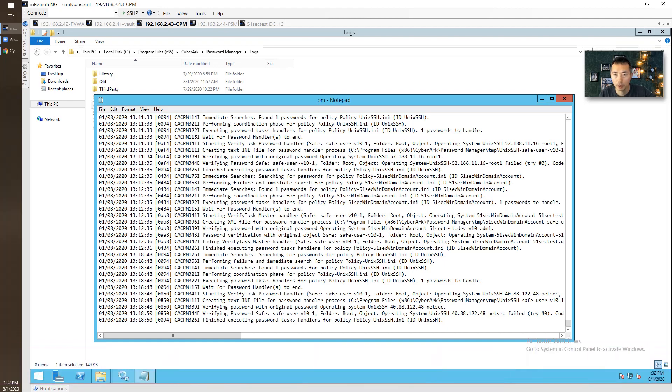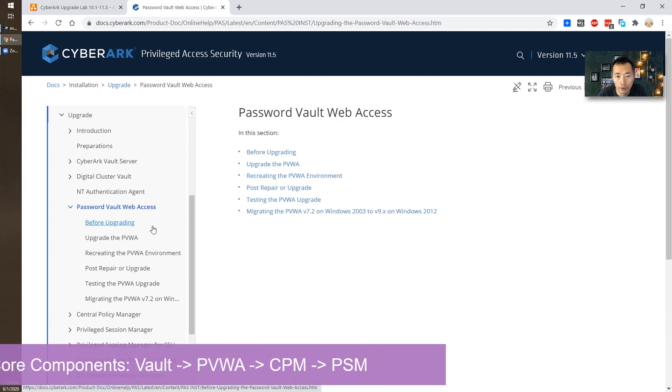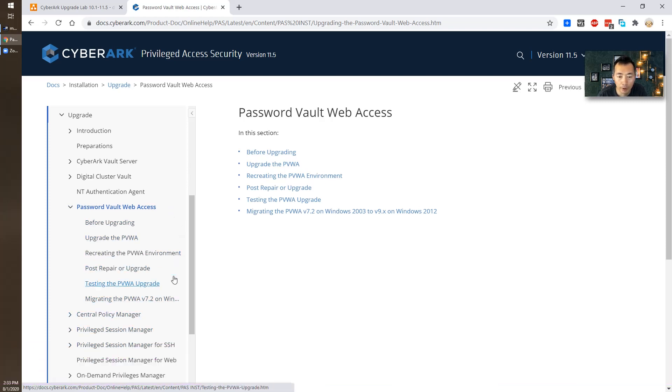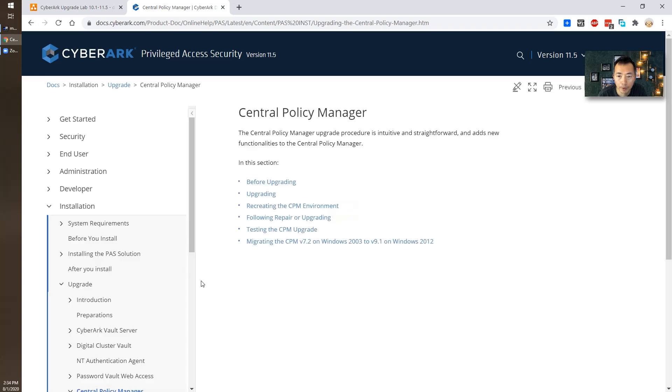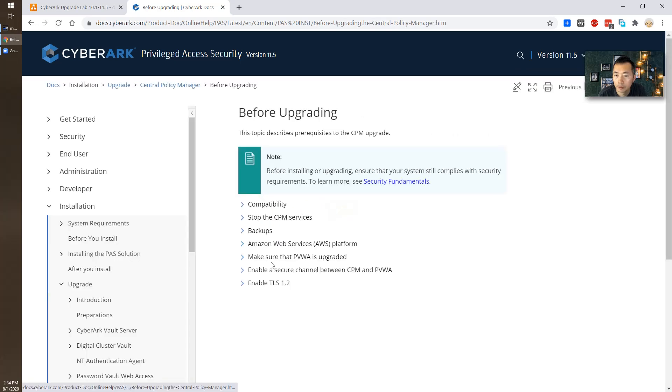I gave up on the troubleshooting for now and took a look at the CyberArk documentation. The upgrade order you need to follow is: first upgrade the Vault, then PVWA, then CPM and PSM. You cannot upgrade CPM before PVWA — that will cause issues with your platform. This is mentioned in the CPM documentation: make sure PVWA is upgraded first.